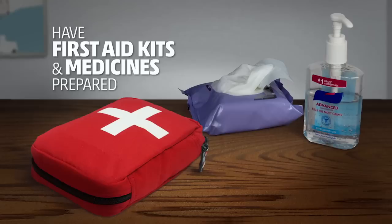Keep everyone healthy with a first aid kit and personal sanitation supplies such as moist towelettes and hand sanitizer, as well as a week's supply of any prescription medications you may need.